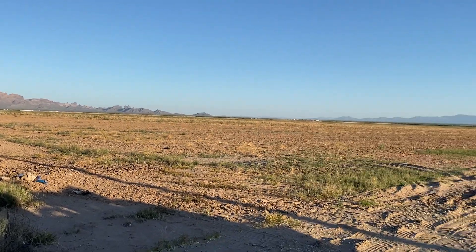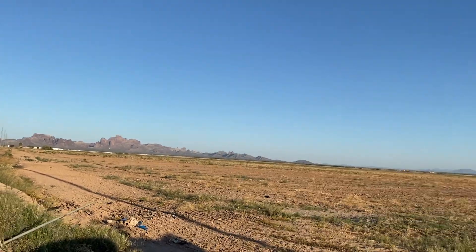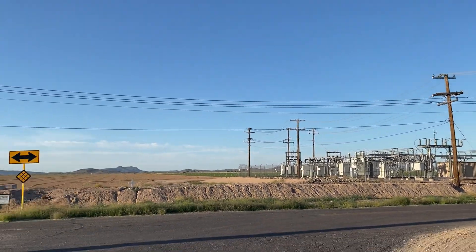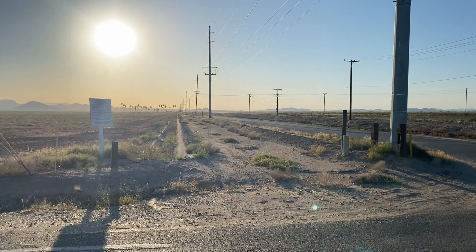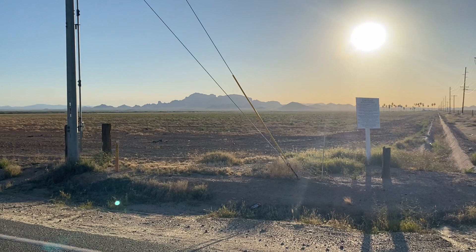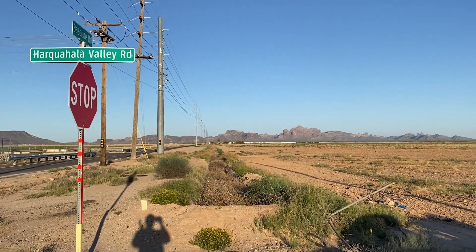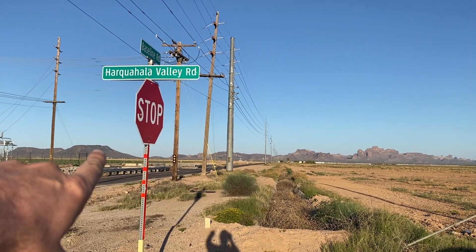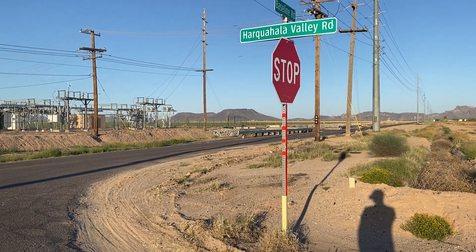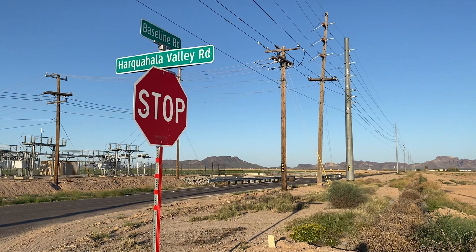Hey, what's up guys, Billy AZ Prospector. We're actually out here looking for Arizona's most recent bolide fireball. We're at Baseline Road or Kuala Valley Road, out in the middle of nowhere, getting out right as the sun's coming up. It's about 90 degrees today. We brought the bike out, heading down Baseline around 547th Avenue, and we're gonna get up behind that mountain range and start looking for potential stone meteorites. See you guys out there.